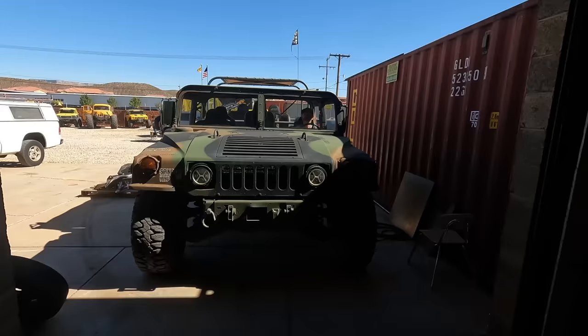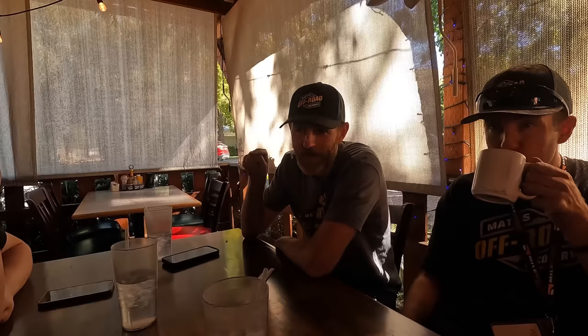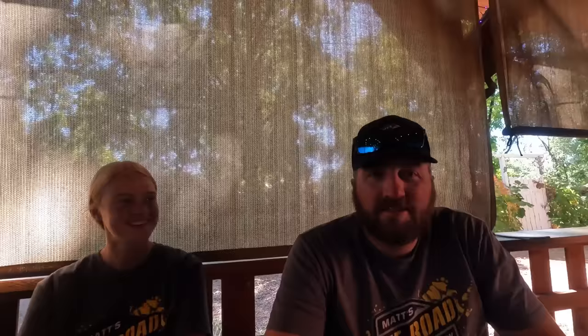We're going back to the shop, then to lunch, then fix this. Tom came up with a brilliant idea — we're going to use reverse-twist left-hand-cut drill bits to back that broken bolt right out of the hole. We'll go in with a big drill bit first, then a smaller one after we get a center hole, to back it out. The steering box stays in place and we work through the frame. All good ideas happen at lunch.